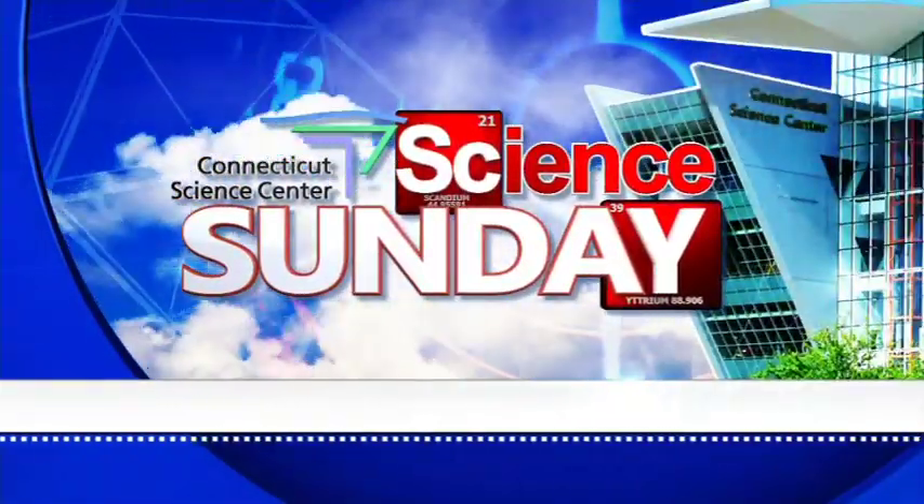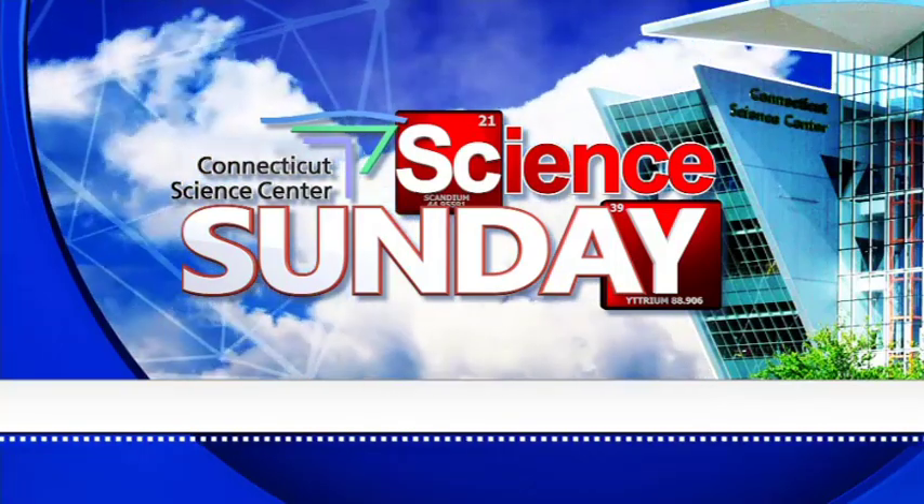All right, time for another edition of Science Sunday, of course joined by Aoife Ryle of the Connecticut Science Center. Good morning. So happy Fourth to everyone — yeah, happy Fourth!